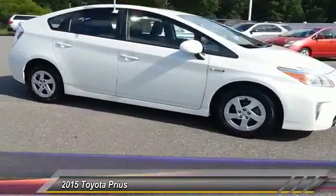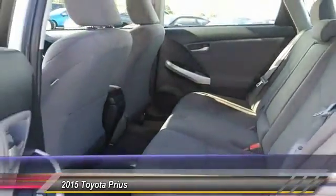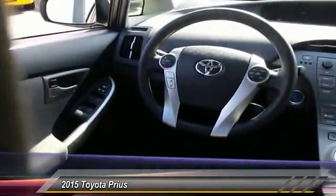This vehicle has less than 20,000 miles. Here are some of this vehicle's great options: traction control, backup camera, keyless entry, stability control, and anti-lock braking system.